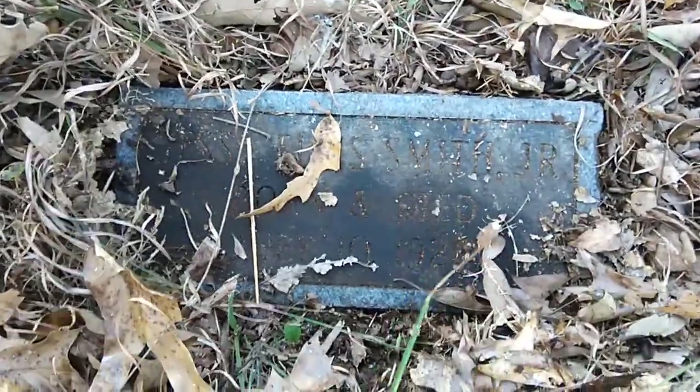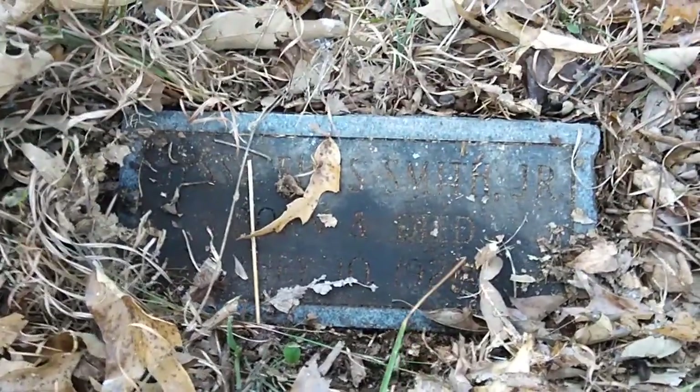Another one right here, I want to brush it off before it gets buried and nobody can find it. Something Smith Jr., 1928.